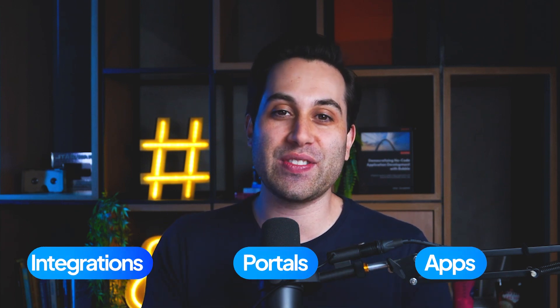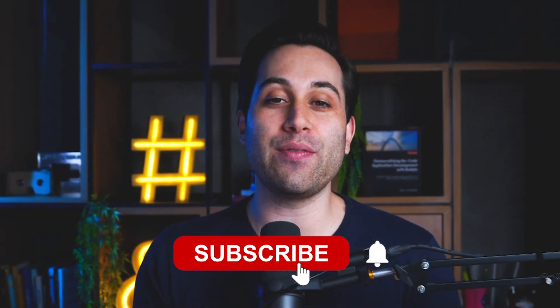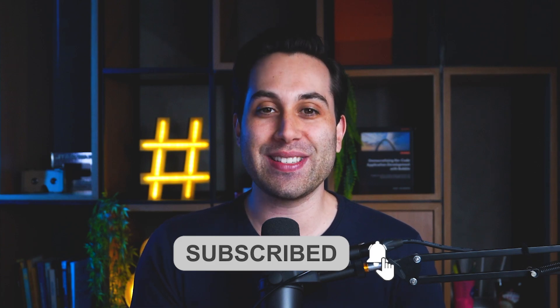Hi, I'm Caio Calderari from AutomationHelpers.com. We help companies like yours get automated and grow by using industry-leading tools to build portals, apps, integrations, and much more. Subscribe if you want to leverage tech to help your business grow. Are you ready to discover new AI tools to help you save time and money? Let's jump right in.